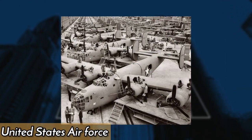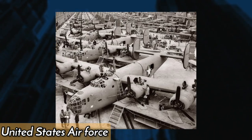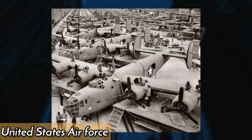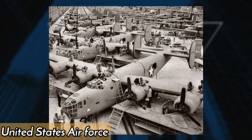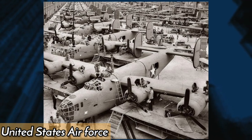The United States Air Force Plant 4 is one of the many places where the construction of military equipment is done. The plant is located in Fort Worth, Texas, and was utilized in the 1940s to produce the B-24 bomber aircraft.